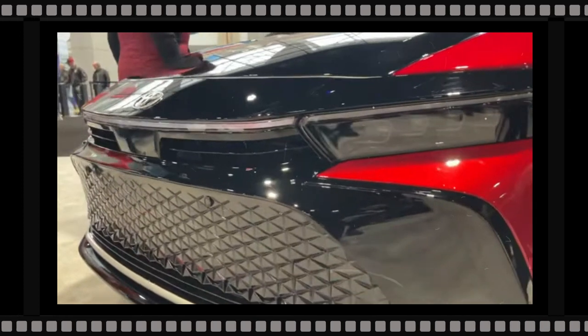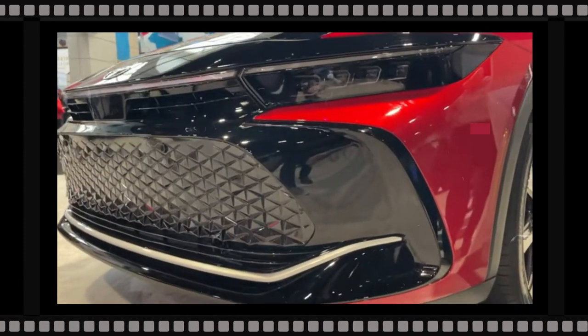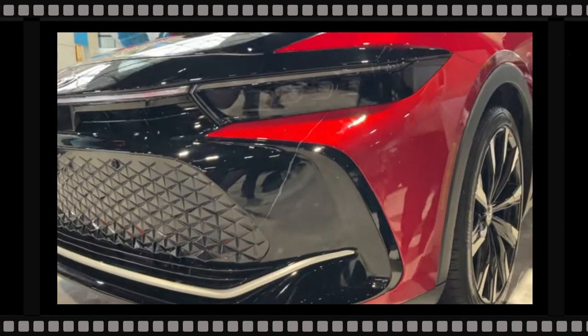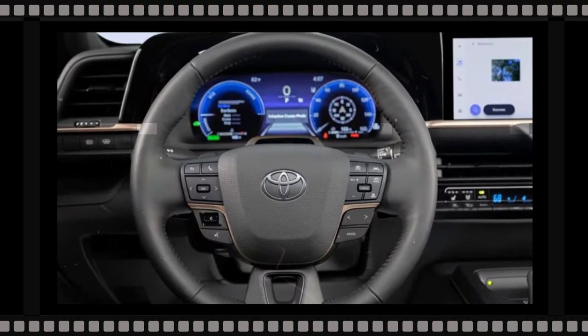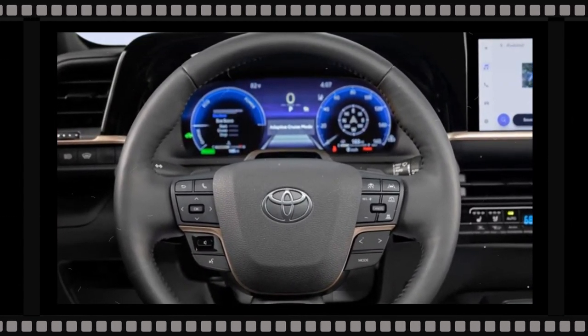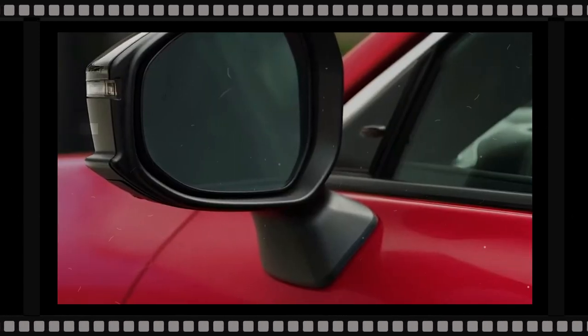With Toyota presenting the Crown as an all-new version for 2023, we anticipate the 2024 Crown to be a carryover model. We do not expect the hybrid sedan to receive any modifications for the new model year. As a carryover model, the 2024 Toyota Crown will retain the exact same style as the current model on sale.